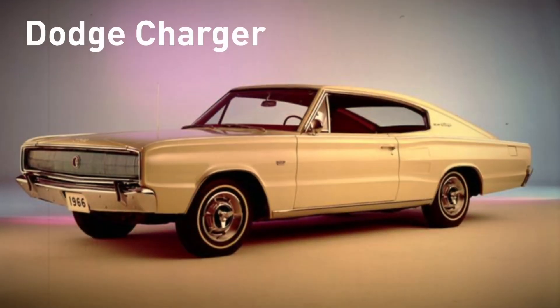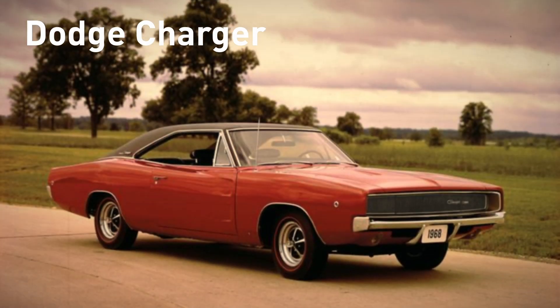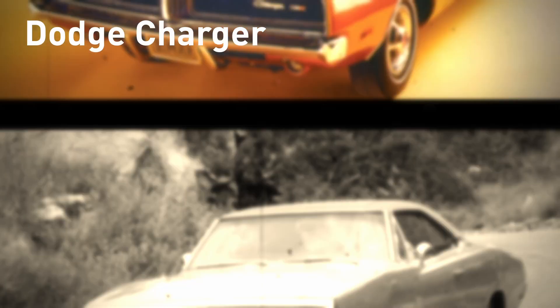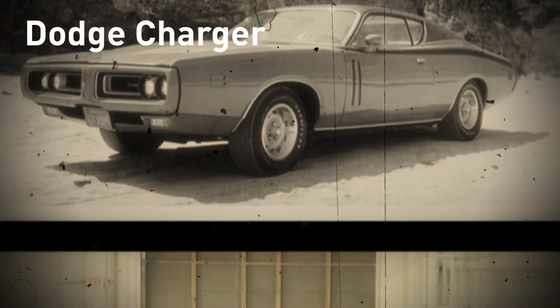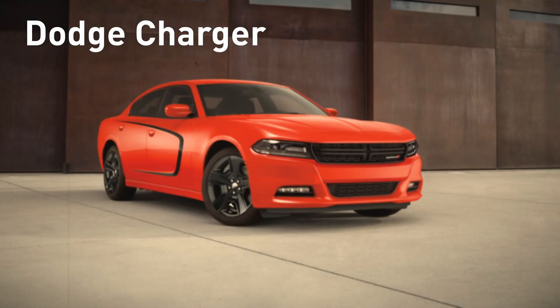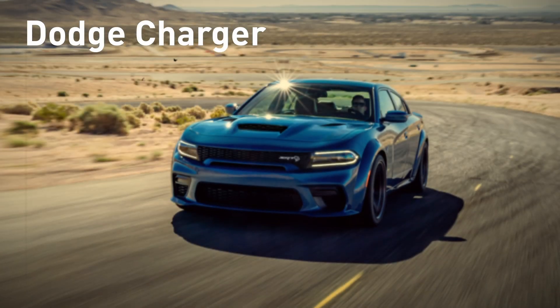In the other corner of this brawl, the Dodge Charger debuted in 1966, and there have been seven generations of the car that made the Dukes of Hazzard famous on TV back in 1969. It was a two-door coupe until it was redesigned in its sixth generation as a four-door sedan in 2006. Dodge made massive changes to the car again in 2011, and the current seventh-generation Charger roared to life with a big chip on its shoulder.